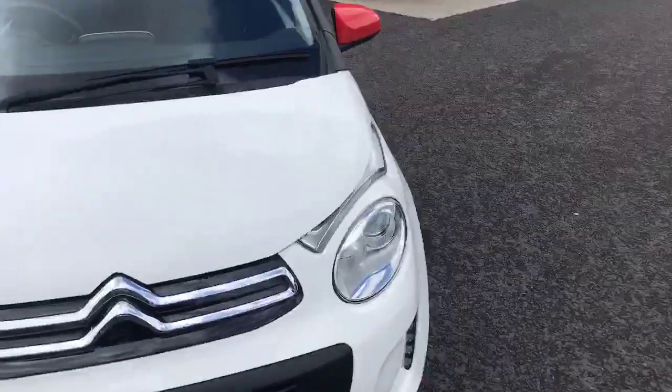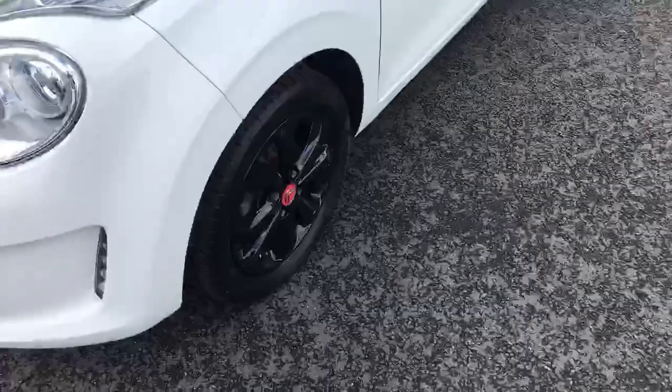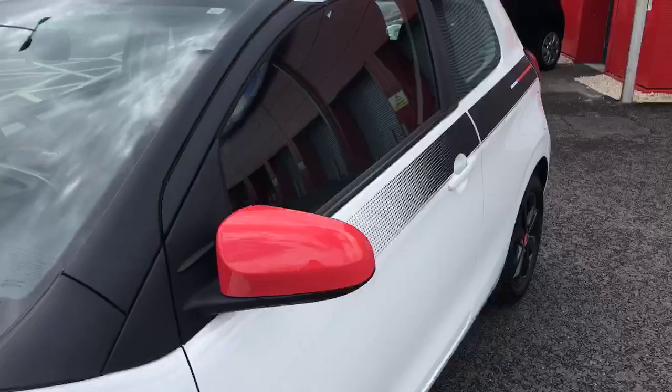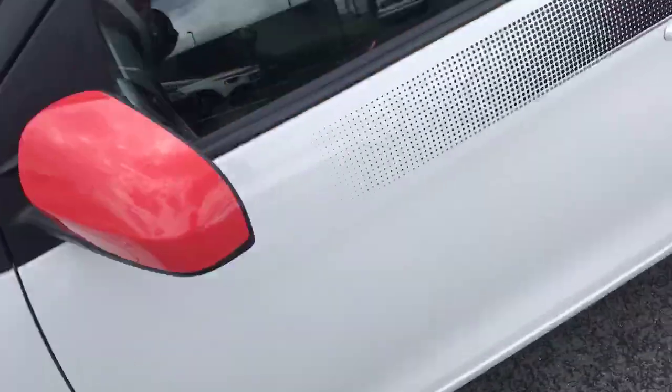Come around the side — this one's only got 24,132 miles on the clock. Moving around, we've got the nice alloy wheels with the 15 inch black and a nice Citroen badge in the middle. The colour scheme, as you can see, is white, red and black, which really goes nicely along with the alloy wheels as well.